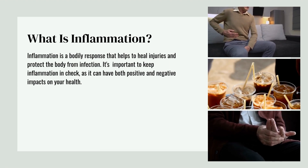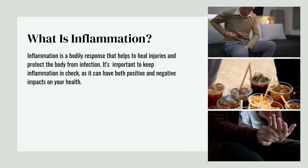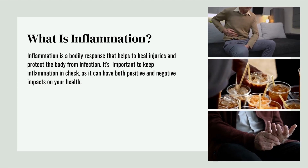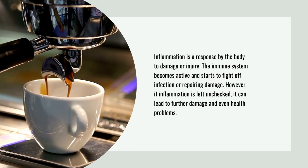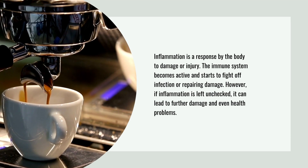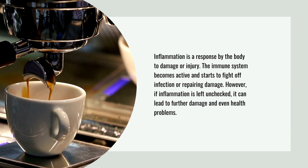Inflammation is a bodily response that helps to heal injuries and protect the body from infection. It's important to keep inflammation in check as it can have both positive and negative impacts on your health. Inflammation is a response by the body to damage or injury. The immune system becomes active and starts to fight off infection or repair damage.